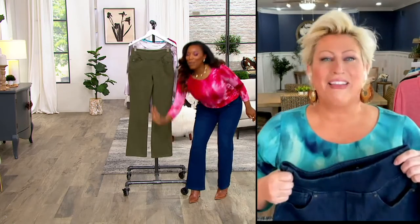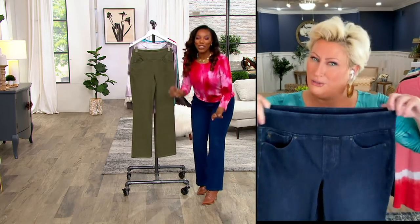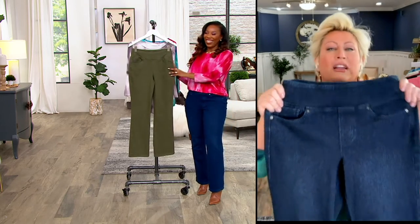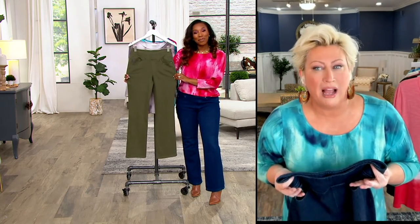I call it the — remember that movie? I was going to say Sweet Alabama. Anyway, the bend and snap. Legally Blonde! The bend and snap — that's what these are. They're the bend and snap. That's what we should have called it, because they really are like a custom jean made just for your body. Don't you feel like they were cut and made just for you?